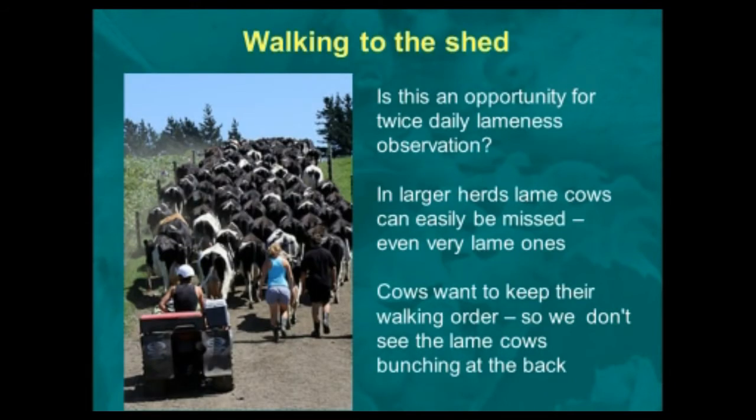When you are taking cows from the field to the parlour — walking to the shed as it's known in New Zealand — there would seem to be a big opportunity to look for lameness. However, if this isn't managed carefully, particularly in larger herds of over 100 cows, lame cows can easily be missed, even very lame ones, because those cows try to keep in the normal milking position and walking order, so they don't suddenly appear at the back.